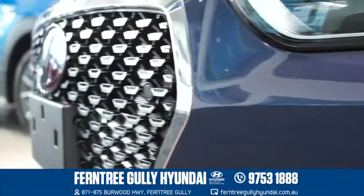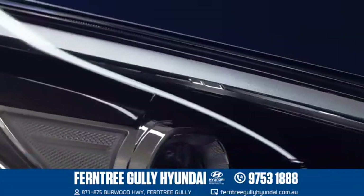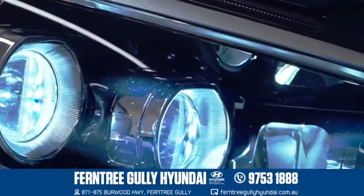Hyundai's new signature feature is its cascading grille. Couple that with its vertical LED daytime running strips, it gives a real premium look to the car and also increases visibility for other road users.